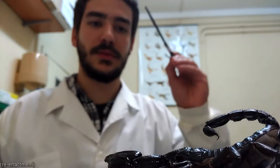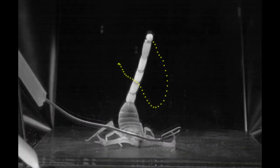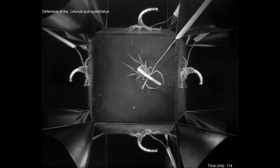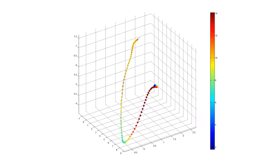The scorpions were encouraged to strike while their strike was being recorded with a high-speed video camera. The strike trajectory could then be traced from the video, and by tracing the stinger from several different viewpoints, the strike trajectory could be reconstructed in 3D.